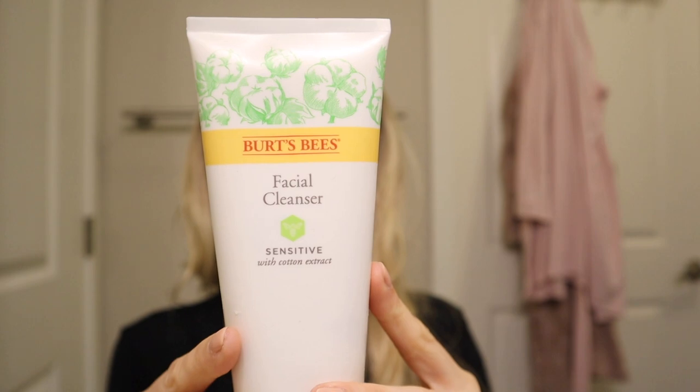This cleanser has six ounces of product and retails for $8.69. On the back it says: gently free your skin of dirt, oil, and makeup without causing redness or irritation. Made with powerful yet gentle natural ingredients — their sensitive facial cleanser with cotton extract, aloe, and rice extract — it softens, soothes, and moisturizes the skin. It's hypoallergenic, soap and fragrance-free. Clinically shown to improve skin barrier function when used as part of the entire Burt's Bees sensitive regimen.